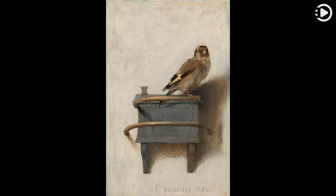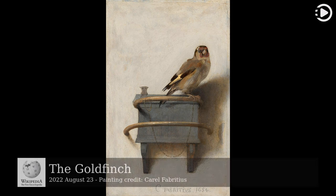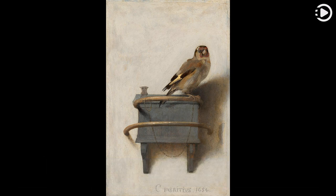Hello, Wikipedia's Picture of the Day, August 23rd, 2022. Today's video is about The Goldfinch. The Goldfinch is an oil on panel painting by the Dutch Golden Age artist Carel Fabritius, of a life-size chained goldfinch, signed and dated 1654. It is now in the collection of the Mauritshuis in The Hague, Netherlands.